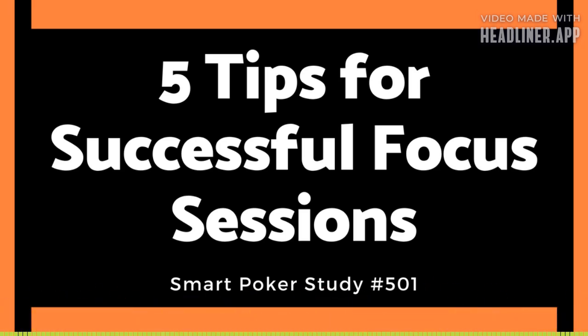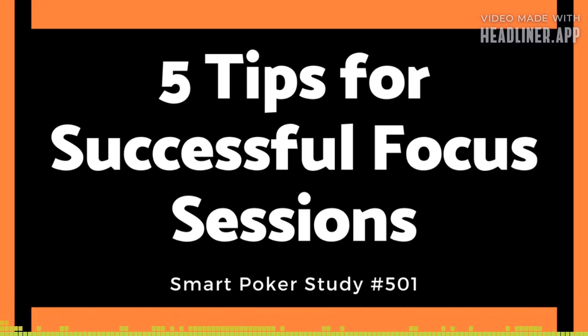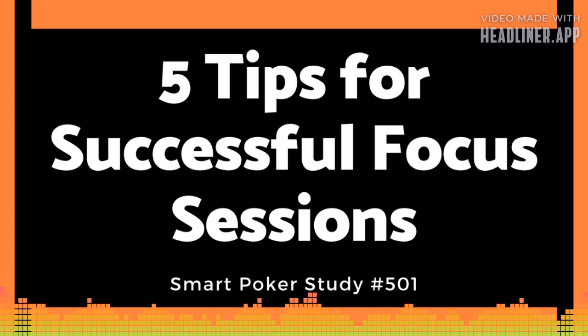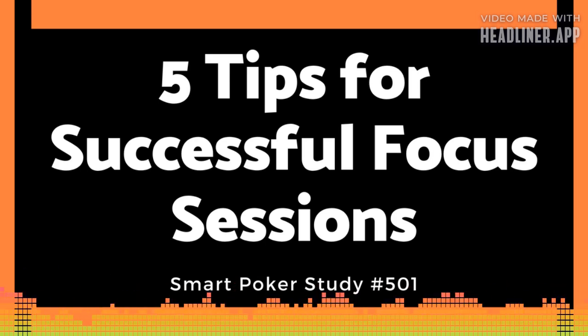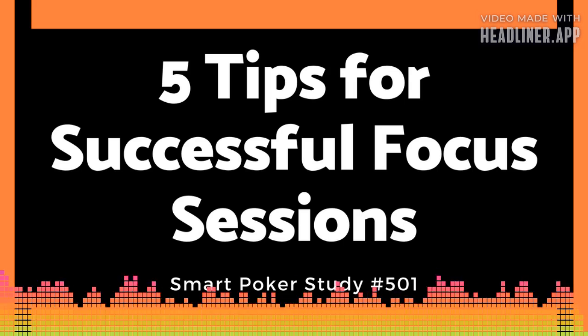I recommend using these five tips as a pre-session warm-up. Go through the tips — it'll take you about five minutes. Write everything down on a piece of paper: all the bits of the strategy you're going to focus on, so you can refer to it as you play. One of the strategies I focused on while working through my downswing was check-raise bluffing, and I'll reference that as an example for each of the five tips.